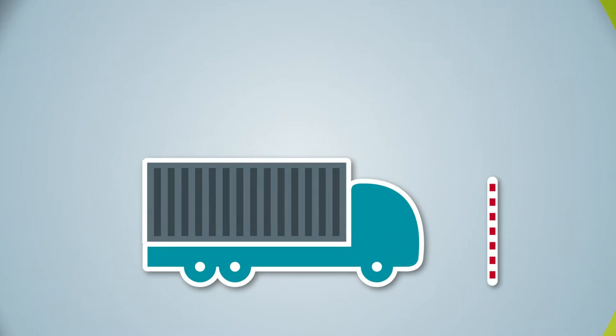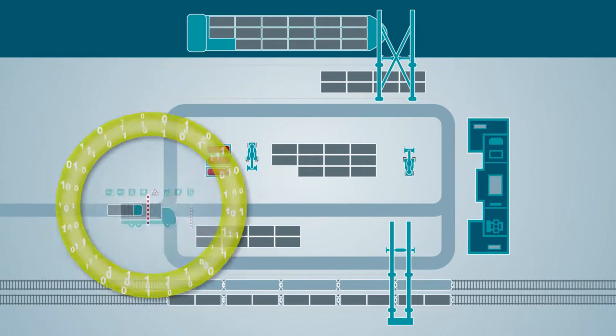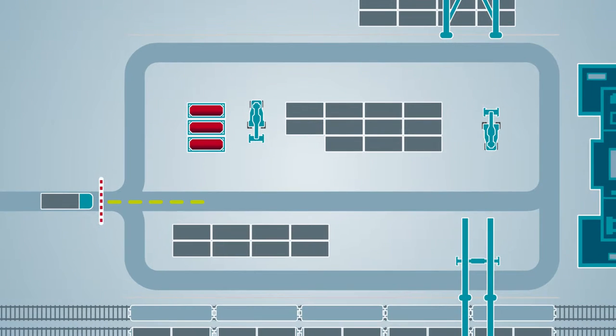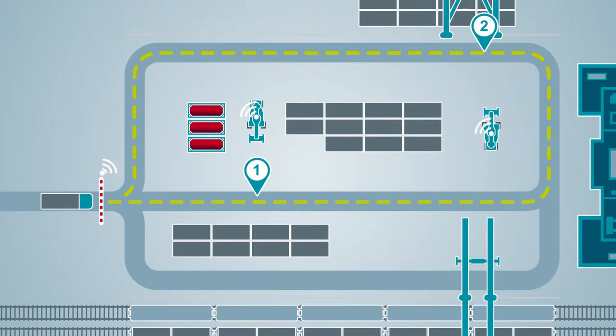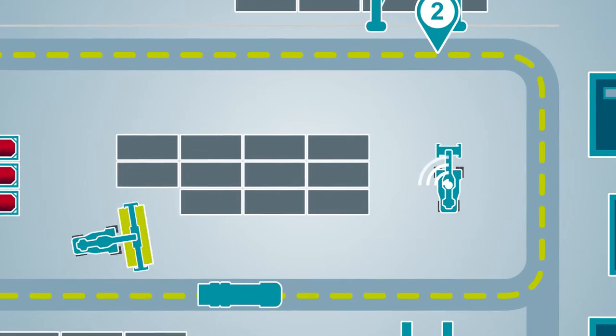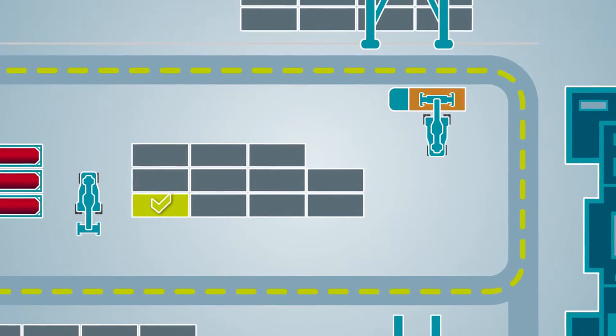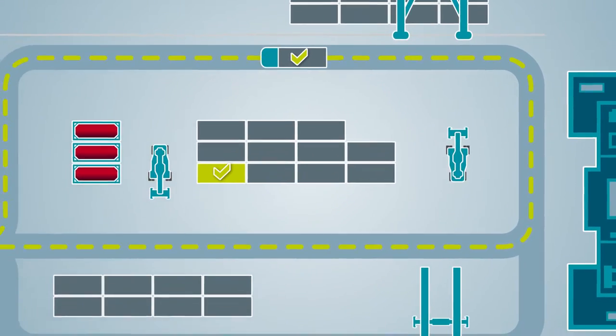Trucks arriving at the gate are registered automatically or manually. SynchroTest calculates the sequence of the pick-up and drop-off positions and automatically assigns the required handling equipment. The truck driver receives precise instructions for his route through the terminal, reducing overall turnaround times.